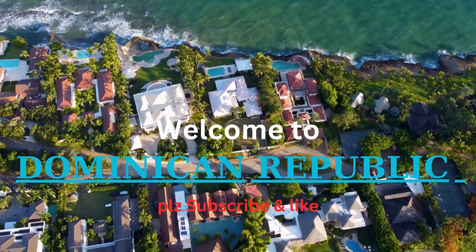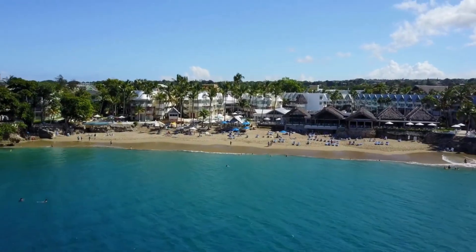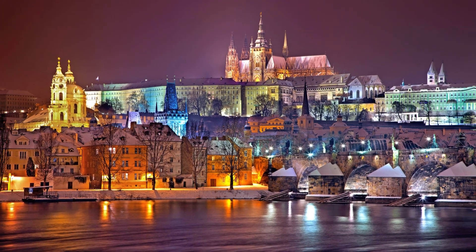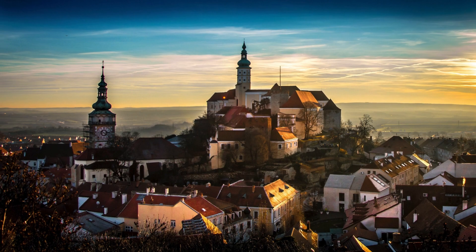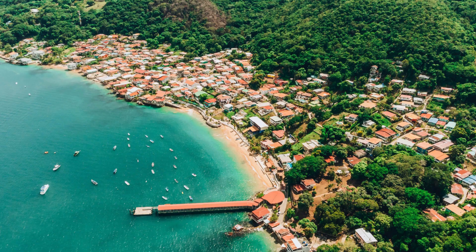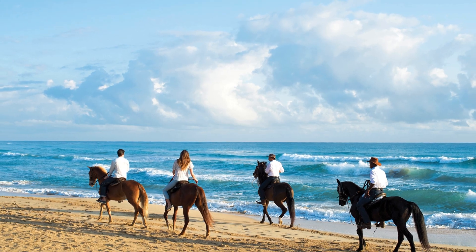Welcome back to Dominican Republic. Today, we're embarking on a sun-soaked adventure to the Caribbean gem of the Dominican Republic. From pristine beaches to lively street markets, this tropical paradise is more than just a destination — it's an experience. Join us as we uncover the beauty, culture, and vibrant spirit that make the Dominican Republic a haven for travelers worldwide.